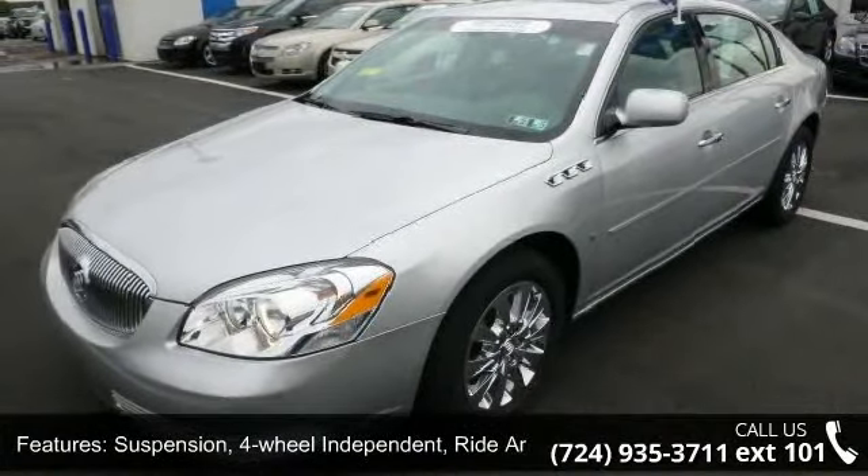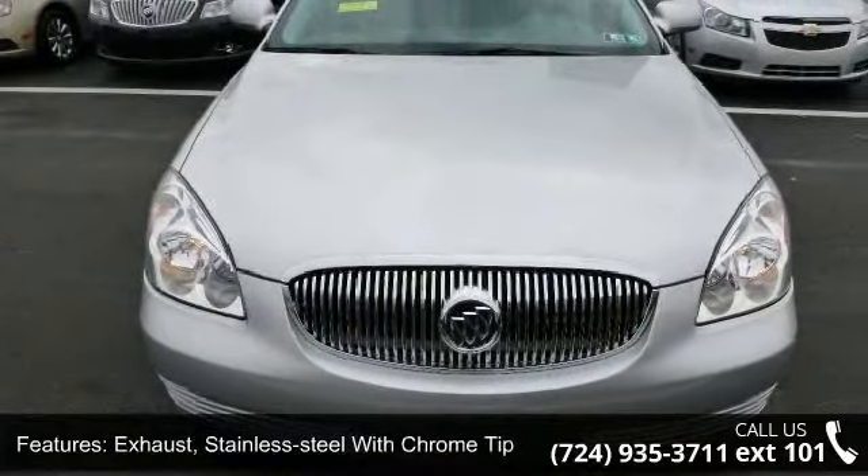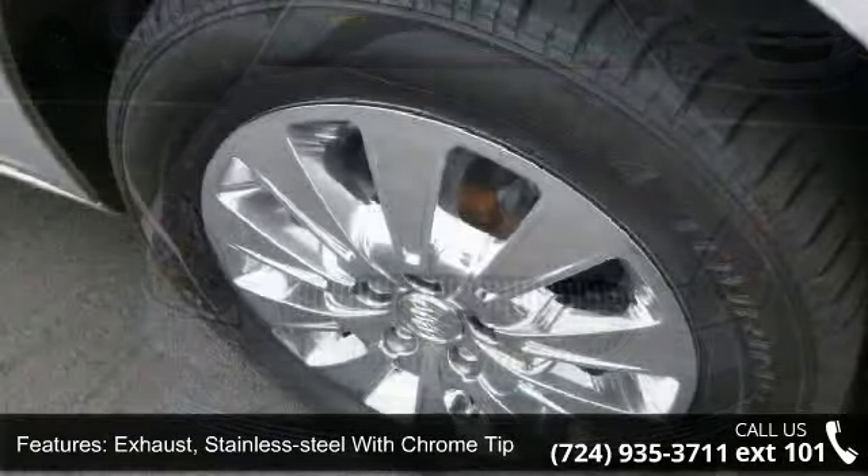Stainless steel exhaust with chrome tip, spare compact wheel, chromed grille and front cornering lamps, and front turn signal.